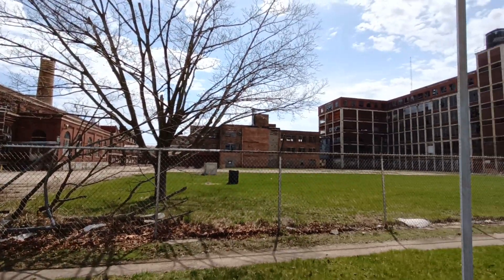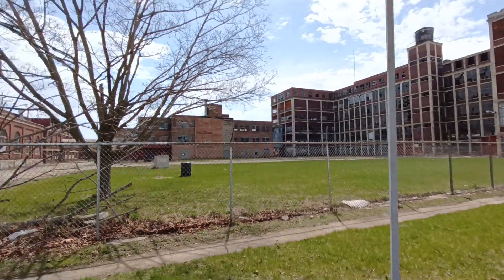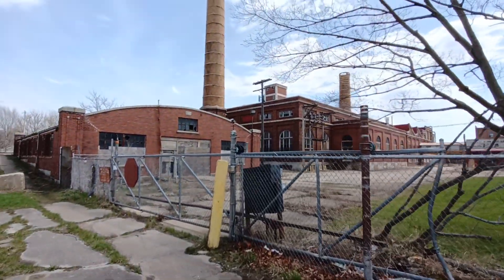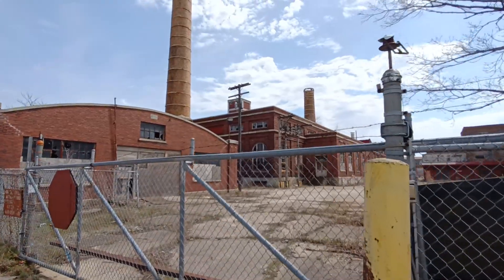I wonder if this was... I know Rockford was famous for having textiles and everything. I wonder if this was a textile factory or something. All I know is it's really abandoned, that's for sure.